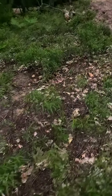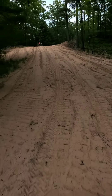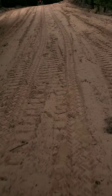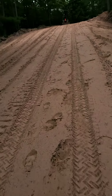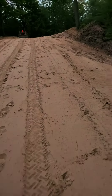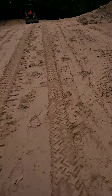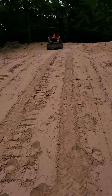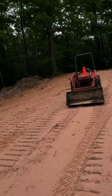The driveway looks like this. Can't drive the car on it because it's pure sand. It's still got a decent slope to it, a lot less than it was. It's a pretty steep hill here — you can feel it in your legs.